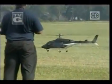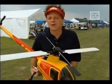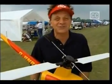Coming up next on Radio Control Hobbies: RC helicopters of all imaginable sizes and shapes.